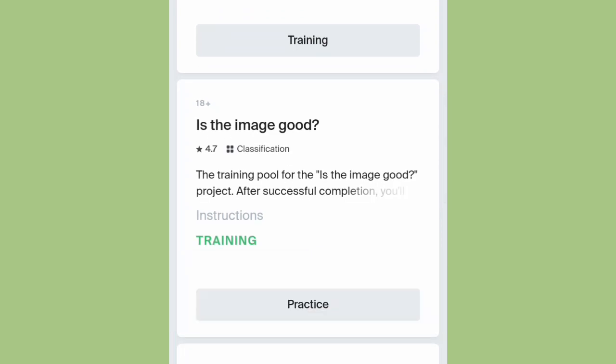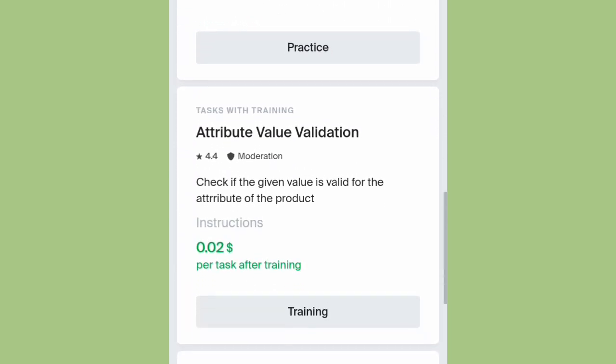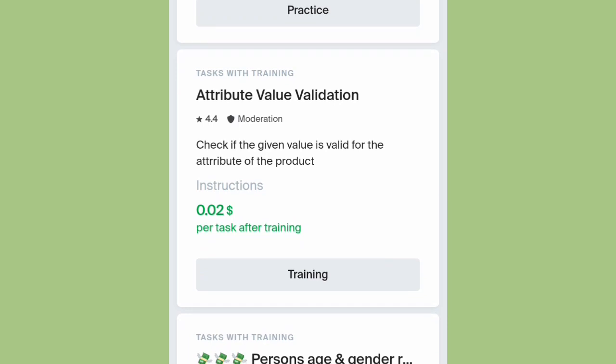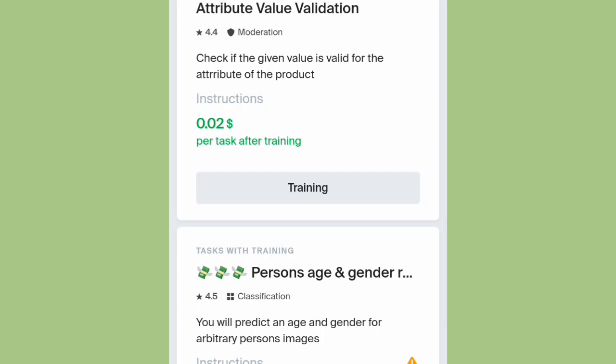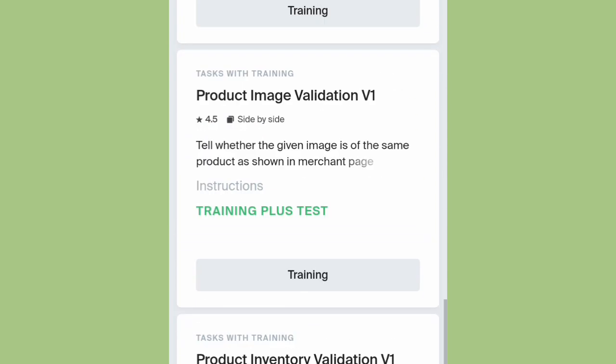You can see how I make my money from this. This is something like attribute value validations — $0.02 — and there are a lot of tasks right there. You have to pick any one of your choice, try completing it, and whenever you've completed it you're gonna get paid for it.